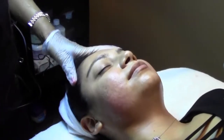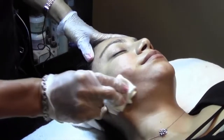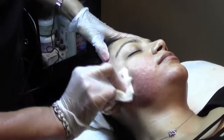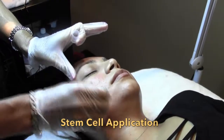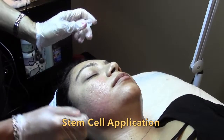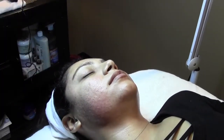We start off by numbing the skin. We want to cleanse the skin properly and then apply stem cells which are going to aid in the healing of the skin as well as increase the cell to cell communication for a better result.